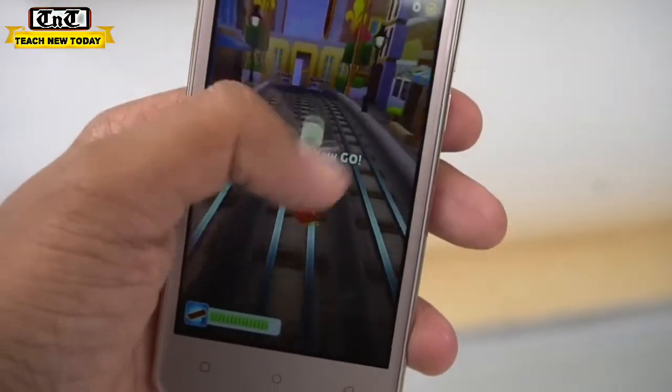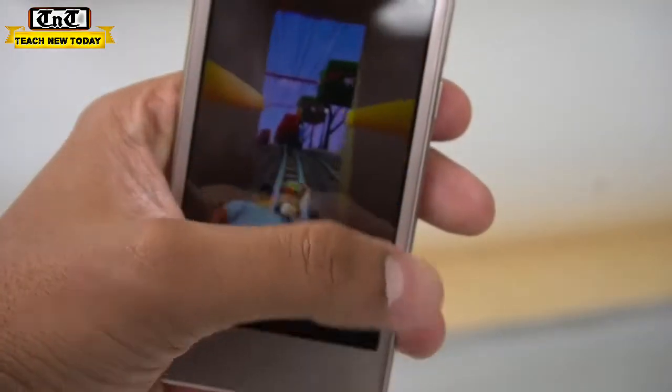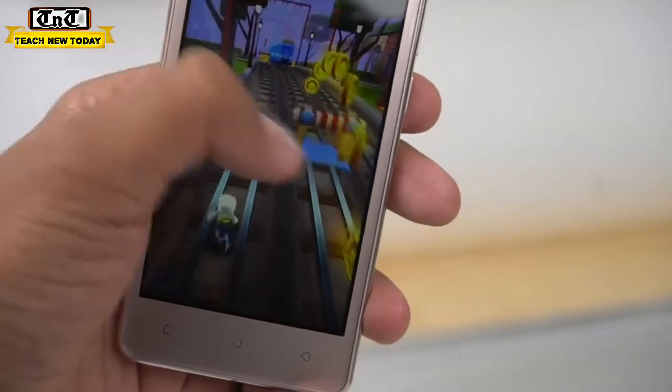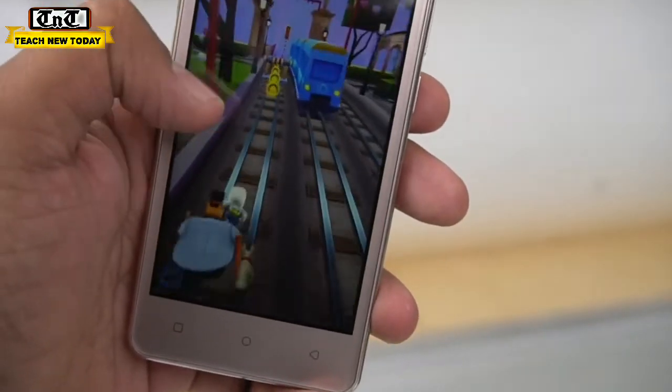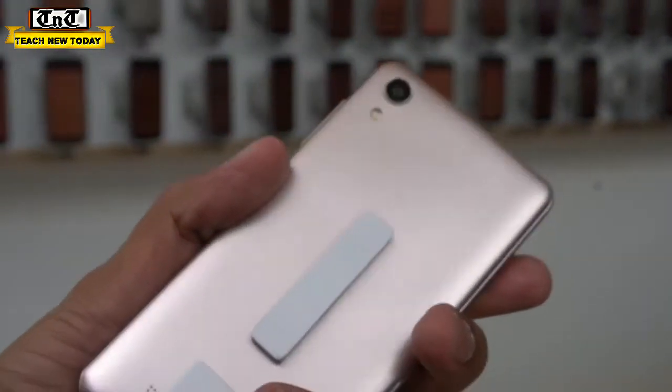In 2013, the Airtel phone was very popular, but when MIA and some Chinese companies came to India, they had a lot of competition in India. So I hope that they will launch a new phone.